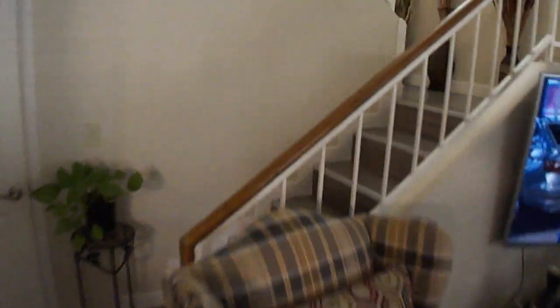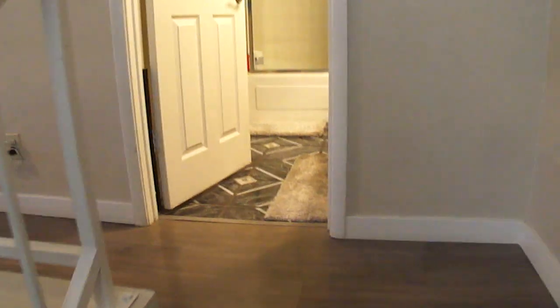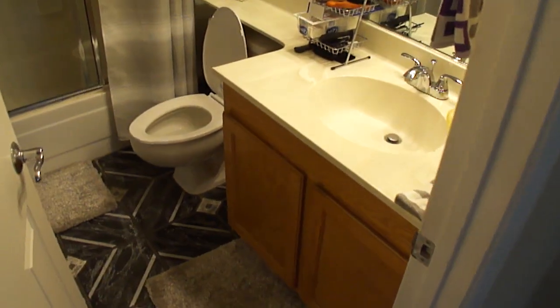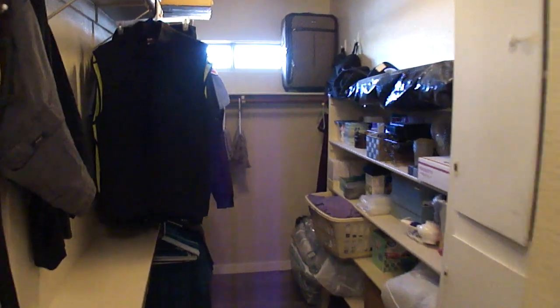Let's go upstairs. Bedroom, of course. And then the bathroom — again, more of the same. Immaculate. Washer and dryer both work. And lastly, we got the walk-in.